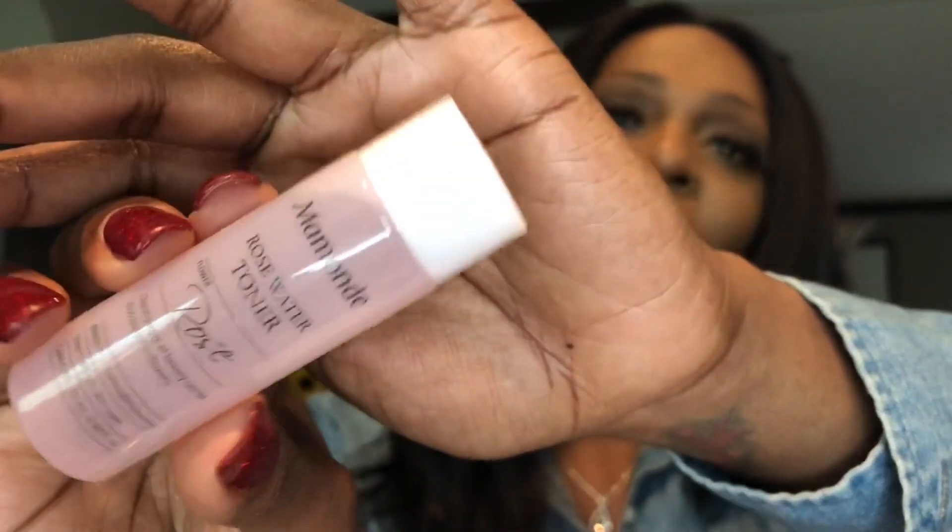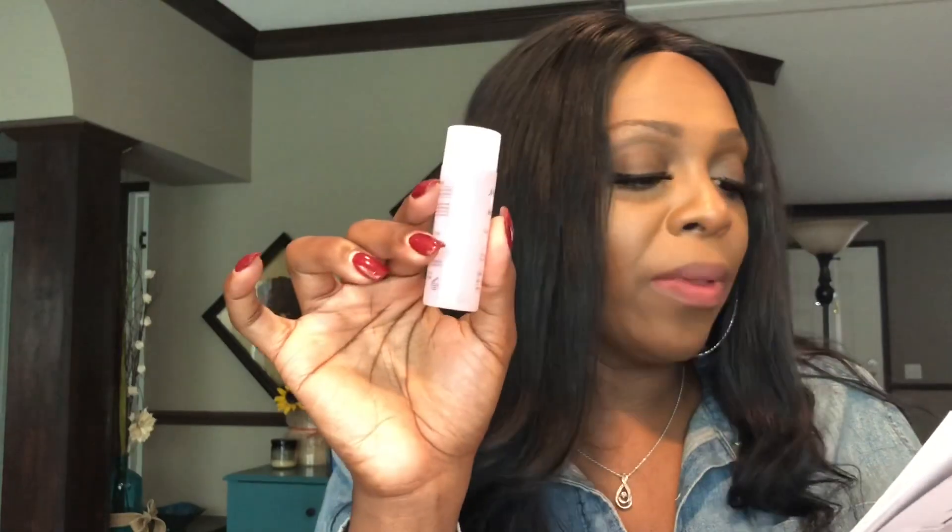Up next we have the Mamand Rose Water Toner. I think last month I got the cleanser from the same brand, so having the toner to go along with it should be a good combination. This toner retails for $23. It's made with organic Damask roses that were hand-picked at dawn. It leaves your skin feeling silky — you apply it with a well-saturated cotton pad, sweeping it across your face. It smells just like roses, and I could always use a good toner to even out my skin tone.